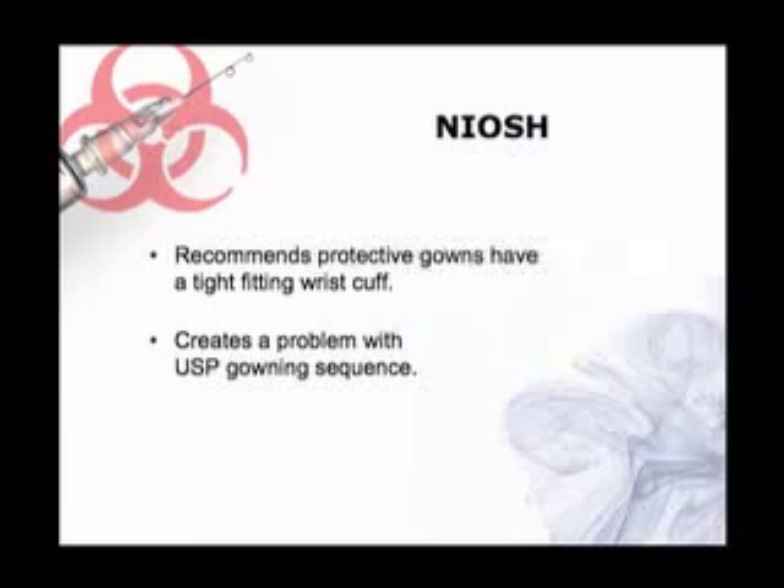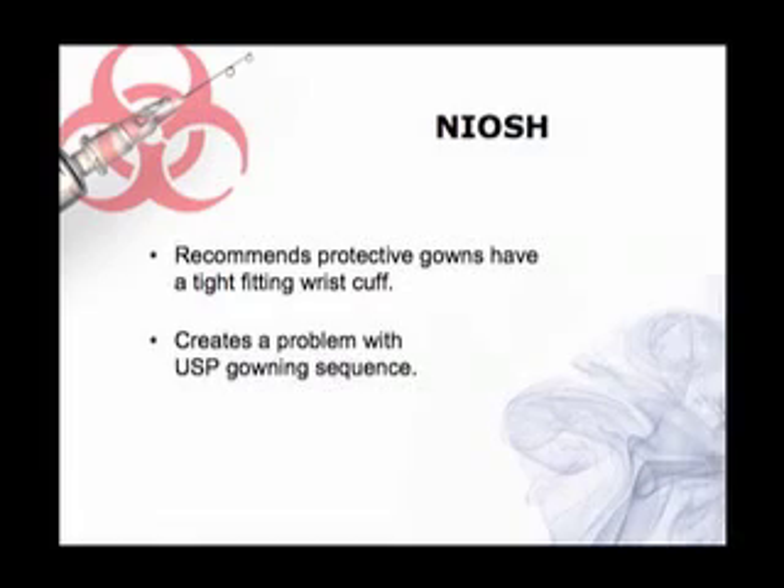The current revisions are a lot more common sense. They say we should put our personal protective equipment on basically from dirtiest to cleanest activity — so put the shoe covers on, then the hair and facial covers, the mask and the eye shield, wash your hands and then put the gown on.